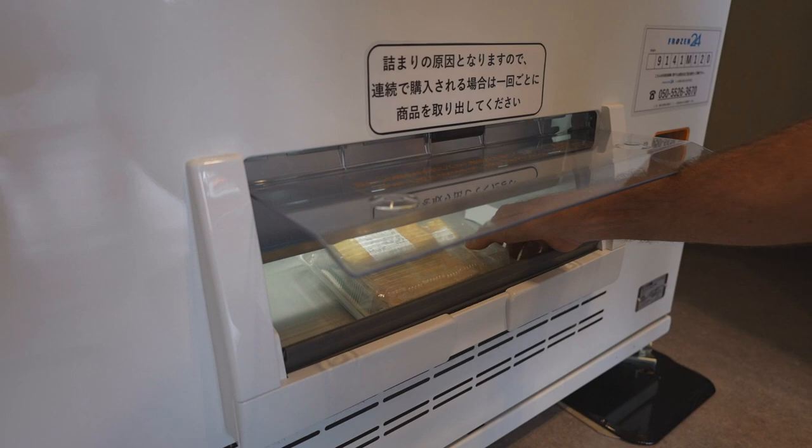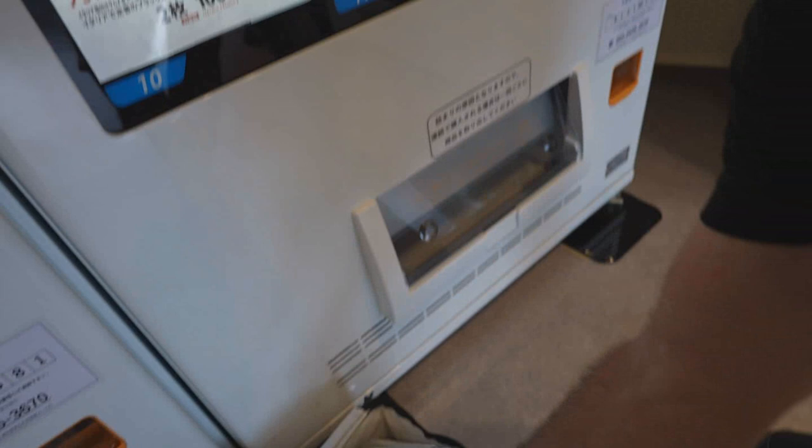There we go — square pizza. It's a pretty good size. I guess we got room for one more.